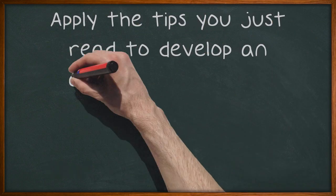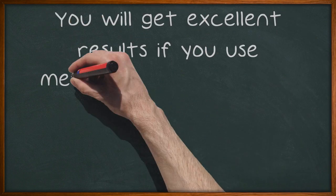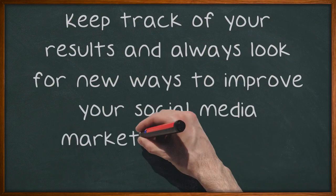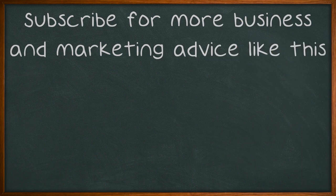Apply the tips you just read to develop an efficient Facebook marketing campaign. You will get excellent results if you use methods that are up to date and adapted to your audience. Keep track of your results and always look for new ways to improve your social media marketing campaign. Subscribe for more business and marketing advice like this.